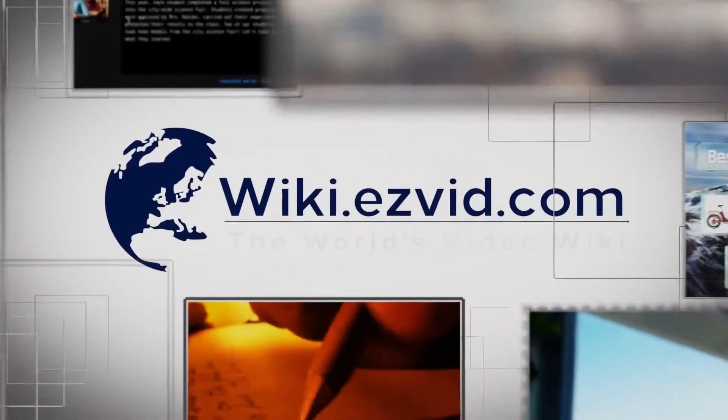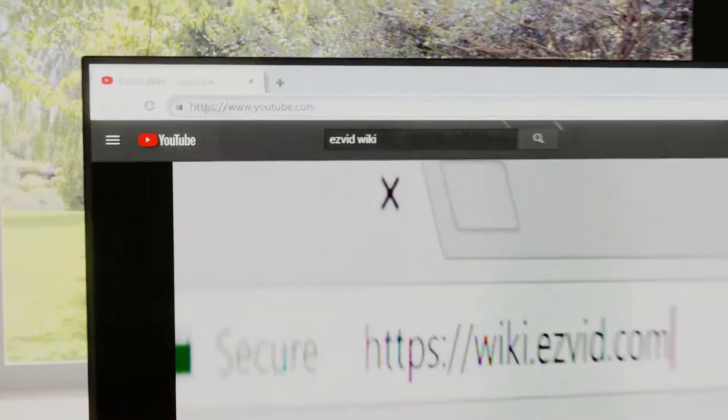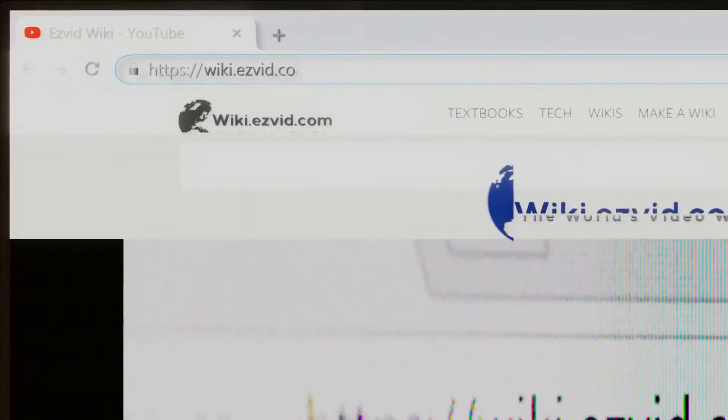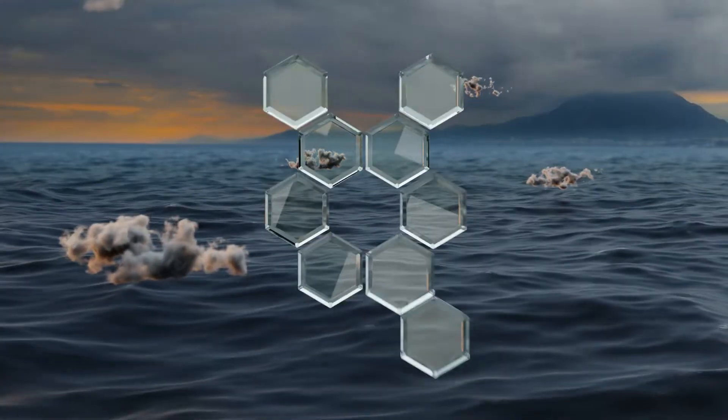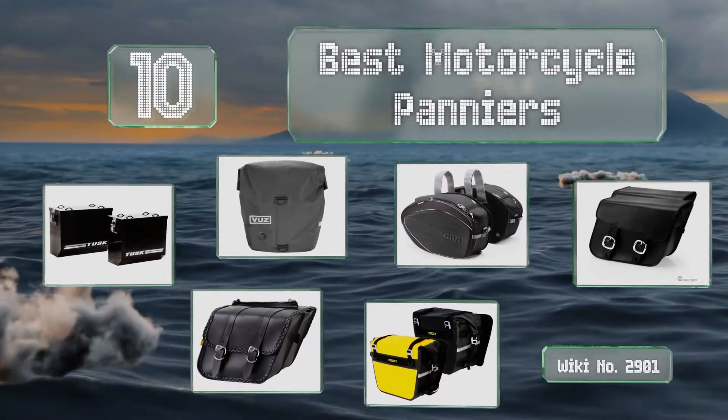Visit wiki.easyvid.com and search EasyVid wiki before you decide. EasyVid presents the 10 best motorcycle panniers — let's get started with the list.